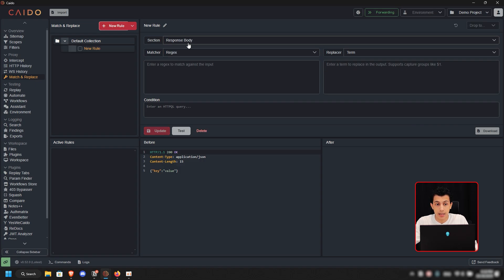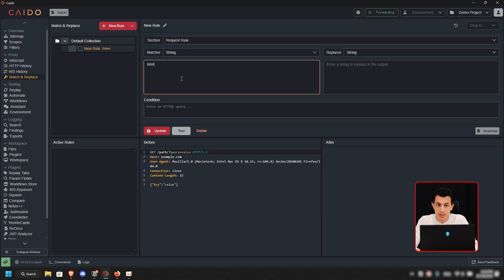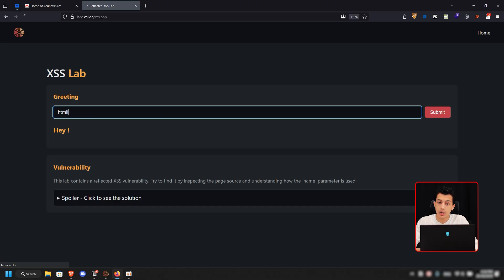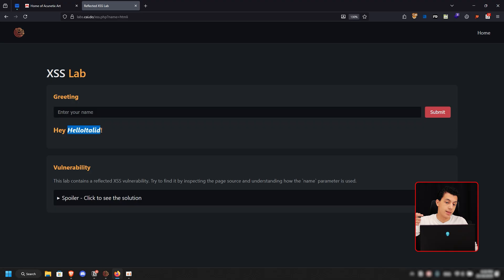This rule will be a request rule. It will match any string containing 'HTML I' and replace it with an HTML injection payload — something like a hello italic tag. I call this 'HTML I' and leave it active all session. Nothing will be replaced because nothing normally writes this in a request. But when I go to the lab and type 'HTML I' and send it, you'll see it gets replaced in the proxy with my payload. That's it — simple and saves time.